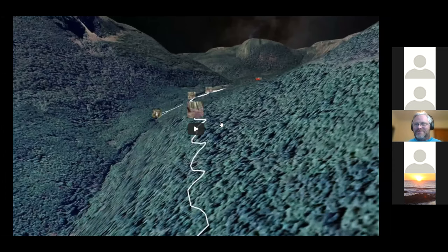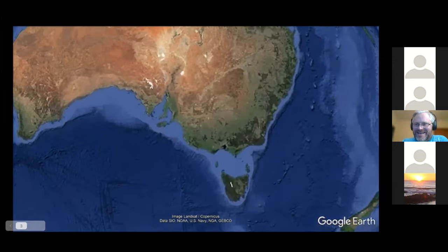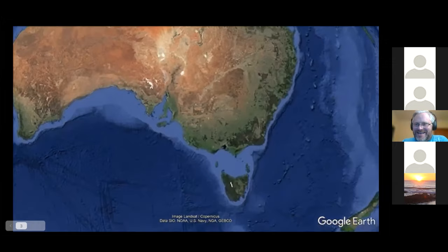I thought I'd start off — always risky playing a video on one of these webinars — but I'm going to play a video. This is a flyover of the whole walk, to give you a sense of the walk as a whole. Then I'm going to talk a little bit more about the campsites and preparation. The Overland Track sits down in Tassie.